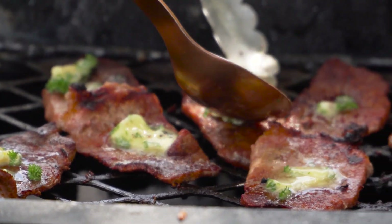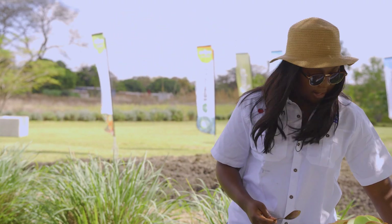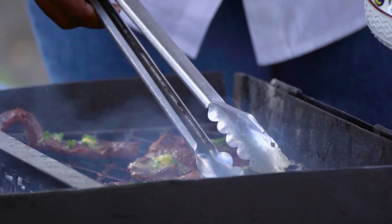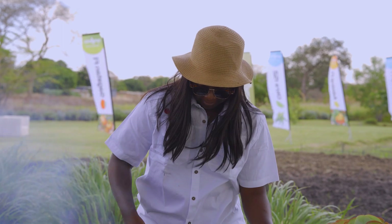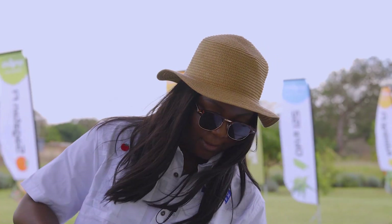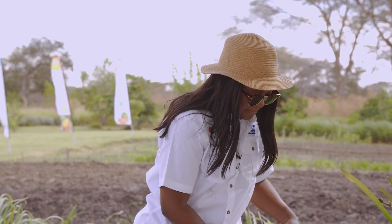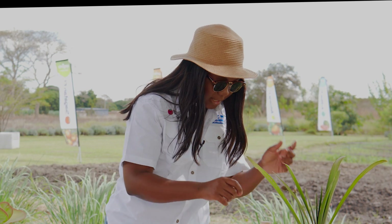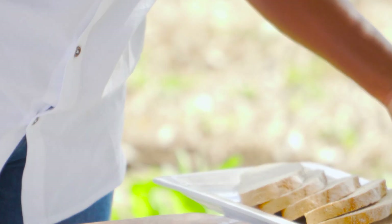All right, the butter's melting nicely — put it on the bread, it's going to be perfect. My meat's ready. Oh, look at that guys! Yeah — medium. This looks amazing. So let's build our sandwich. We have our bread here — such a quick and easy meal. Let's get the lettuce on.